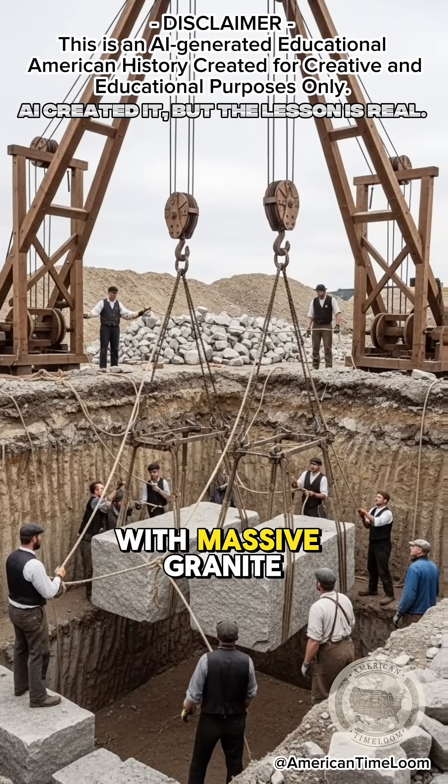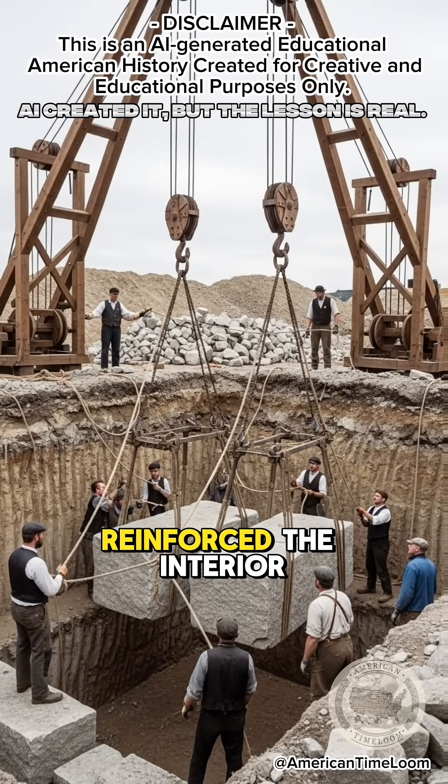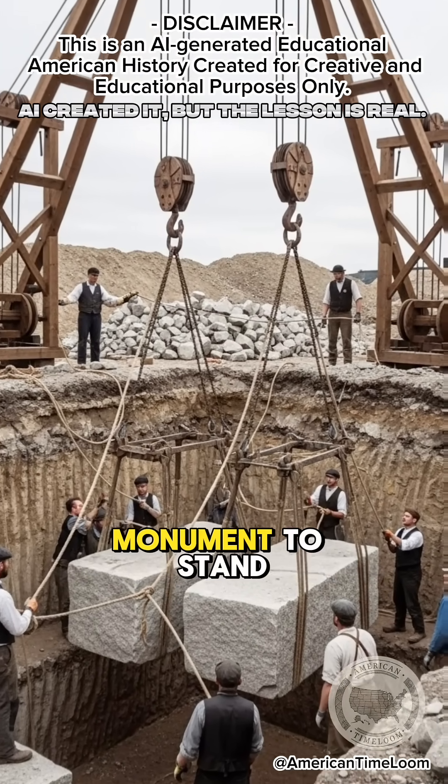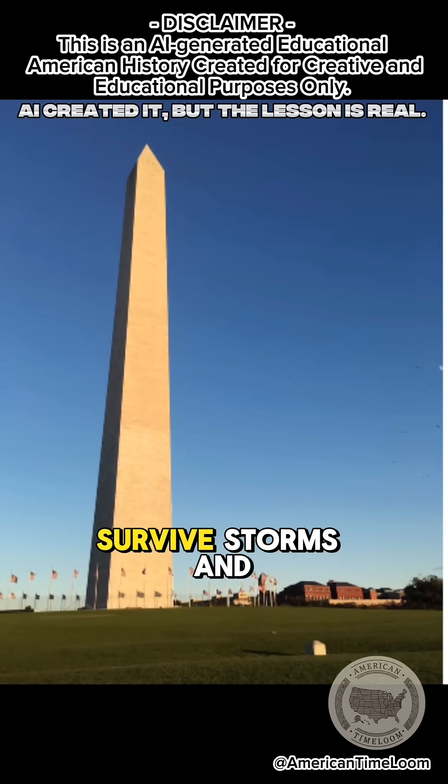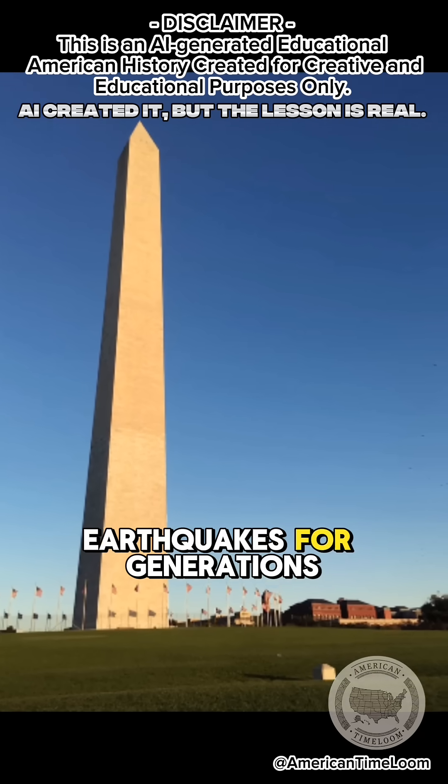He expanded the base with massive granite blocks, reinforced the interior, and completed the monument to stand 555 feet tall — strong enough to survive storms and earthquakes for generations.